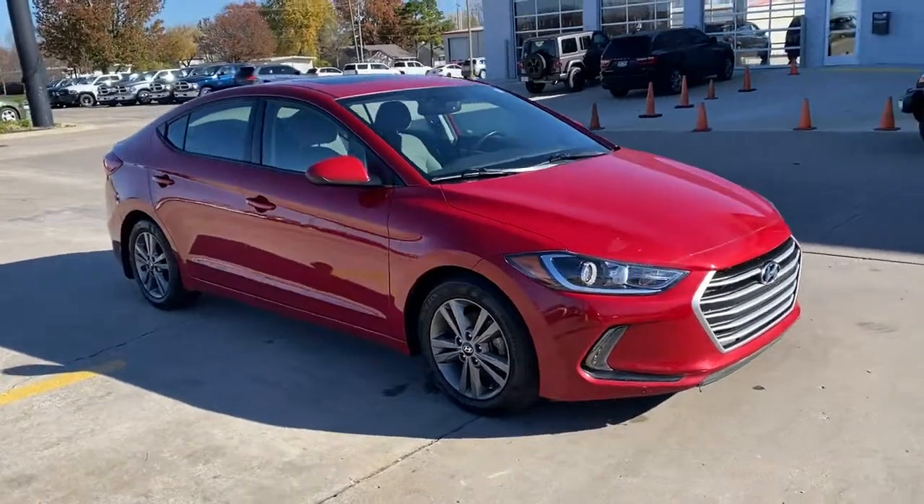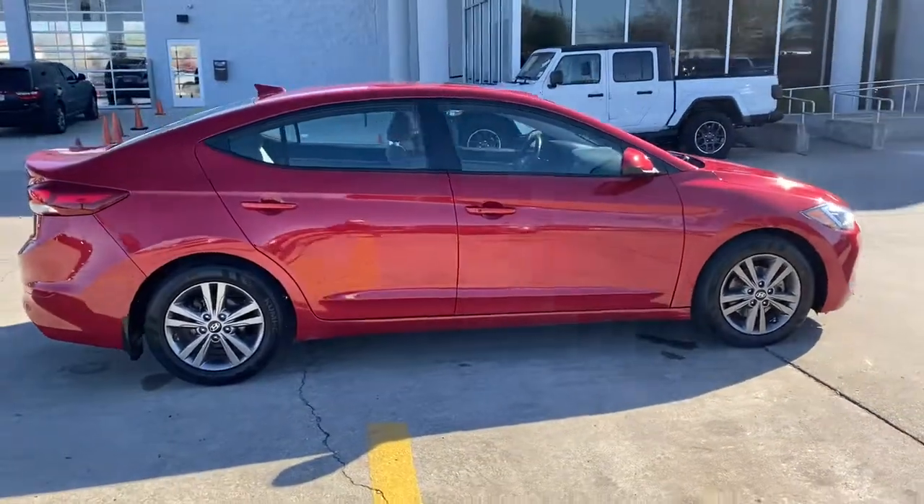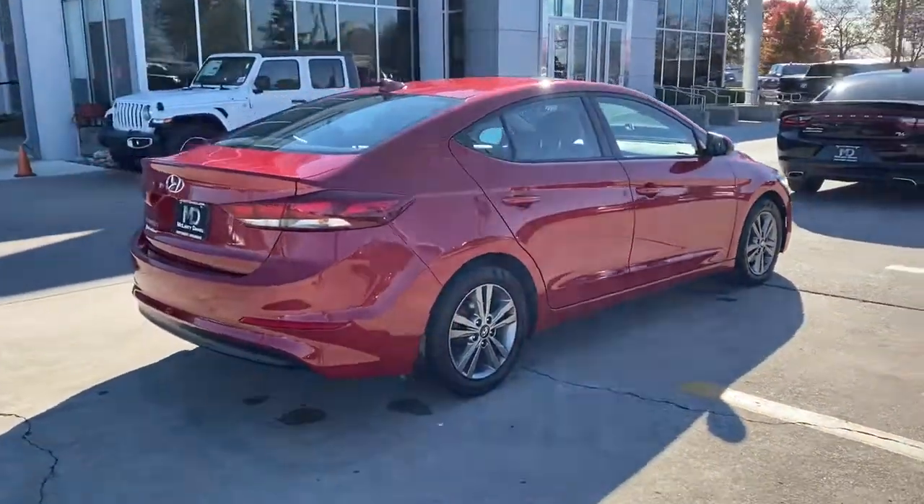Take a moment to check out the 2018 Hyundai Elantra. With less than 90,000 miles on the odometer, this vehicle provides excellent value.